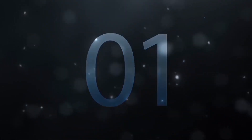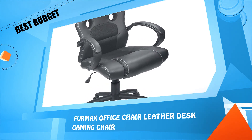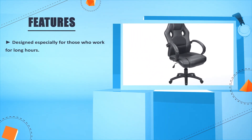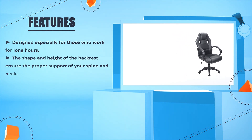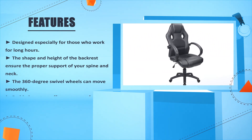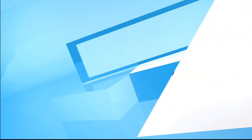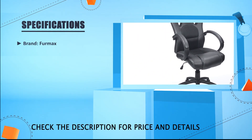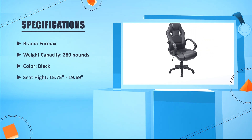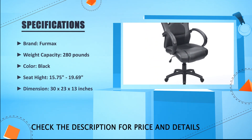Number 1: FUMAX Office Chair Leather Desk Gaming Chair. Designed especially for those who work for long hours. The shape and height of the backrest ensure proper support of your spine and neck. The 360-degree swivel wheels can move smoothly. Padded armrest offers extra comfort. Brand: FUMAX. Weight Capacity: 280 lbs. Color: Black. Seat Height: 15.75 to 19.69 inches. Dimensions: 30 x 23 x 13 inches.